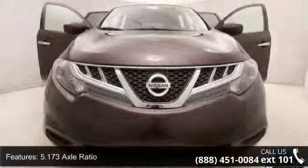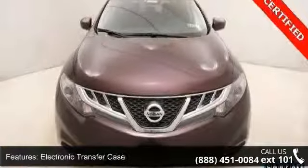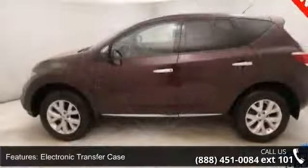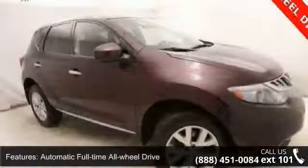This vehicle's top features include a 5.173 axle ratio, electronic transfer case, automatic full-time all-wheel drive, and front and rear anti-roll bars.